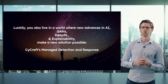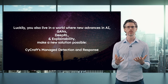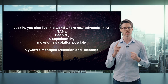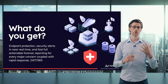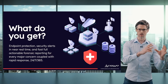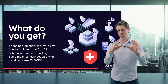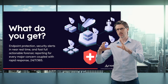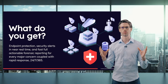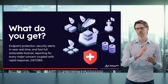Luckily, you also live in a world where new advances in AI, GANs, DeepRL, and explainability make a new solution possible. This is SciCraft's Managed Detection and Response. With our endpoint protection, you get real-time blocking of known and suspicious problems. In near real-time you get threat hunting alerts, followed by — in just minutes — full cyber situation reports and full forensic reporting, completely actionable. That's coupled with rapid response 24/7, 365.